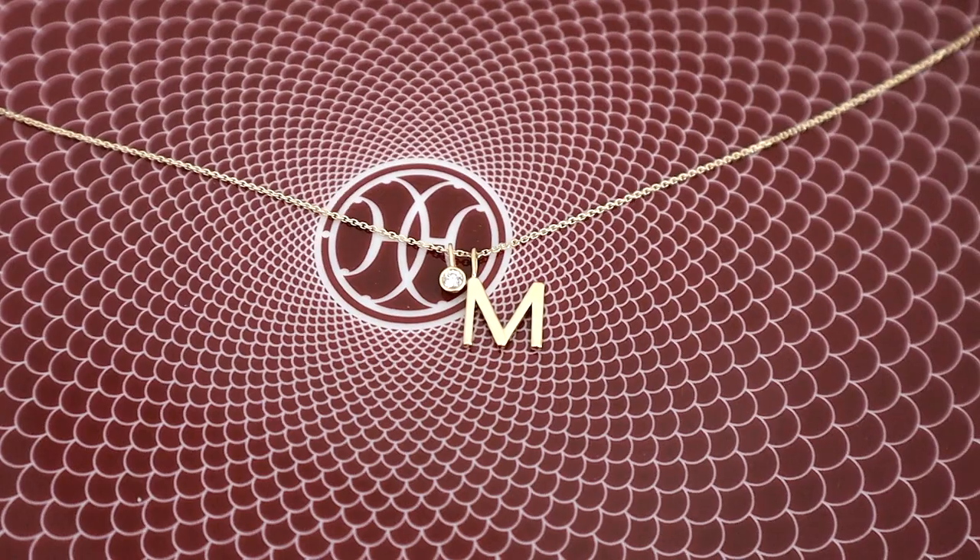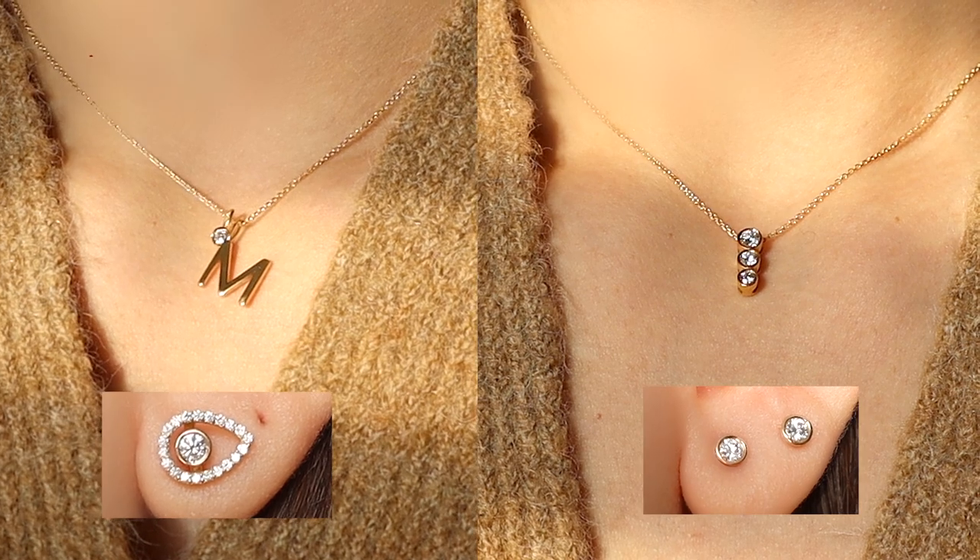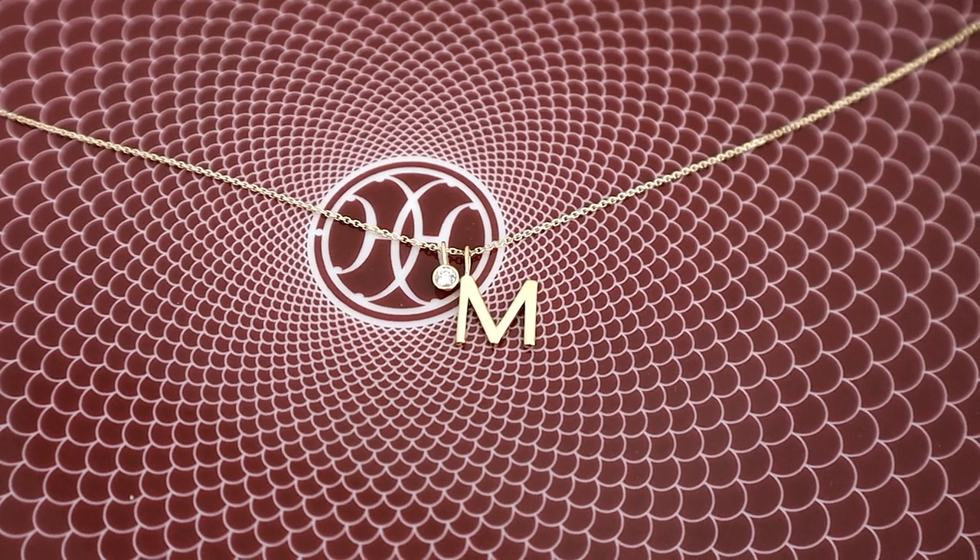I also have one 14 karat solid gold chain necklace and two pendant add-ons — the Jane add-on, which is the one I'm currently wearing, and the initial diamond duo add-on. With the initial diamond duo, it comes with the solid gold initial and the solo diamond, so you could wear these together or wear the solo diamond separately. You can really achieve three necklaces with the same chain and two add-ons.